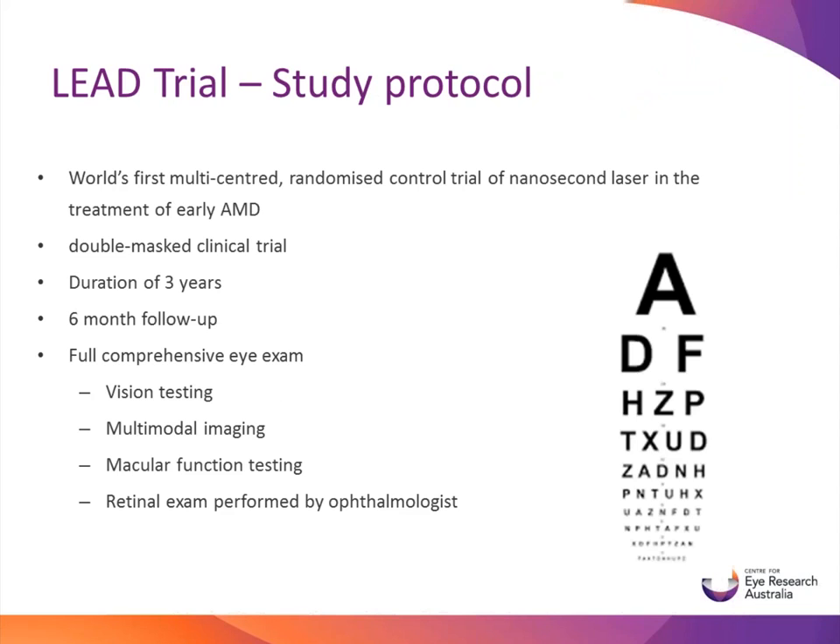The LEAD trial is the world's first multi-centred randomised control trial of nanosecond laser in the treatment of early AMD. It is a double-masked clinical trial, meaning both the patient and assessor are masked from knowing whether they had the 2RT or the sham laser. All patients are seen every six months for a total duration of three years. At each visit they have a full comprehensive eye exam including vision testing, multimodal imaging such as colour fundus photos, OCT scans to look at all the different layers of the retina, macular function testing using the Maia device, and a retinal exam performed by an eye doctor at the end of each visit to see if there have been any changes.